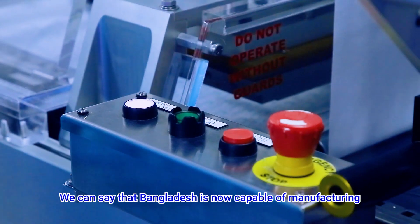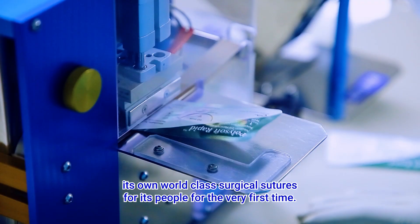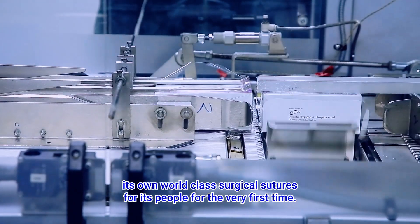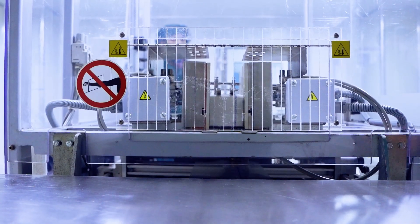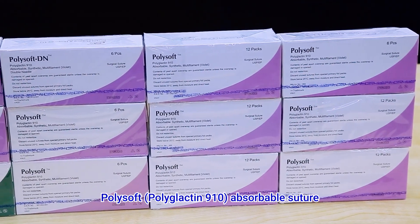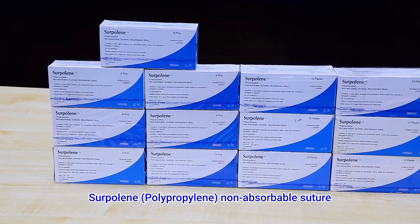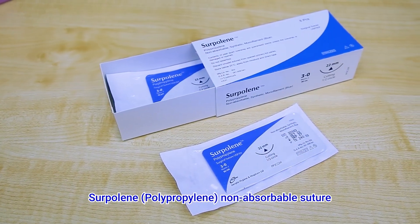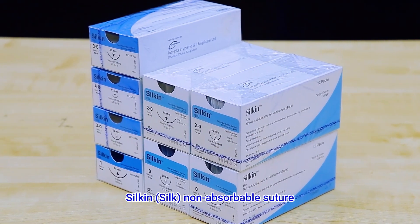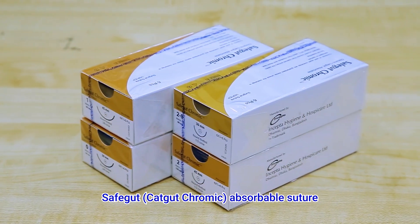We can say that Bangladesh is now capable of manufacturing its own world-class surgical sutures for its people for the very first time. Our current products are Polysoft Polyglactin 910 Absorbable Suture, Syrpiline Polypropylene Non-Absorbable Suture, Silken Silk Non-Absorbable Suture, and SafeGut CatGut Chromic Absorbable Suture.